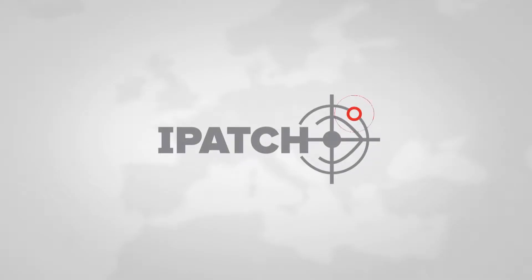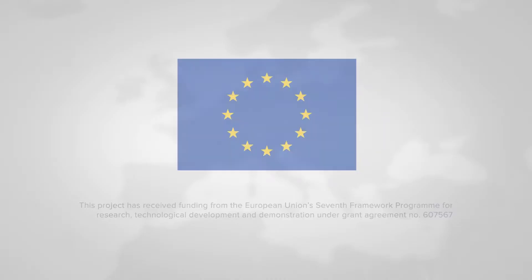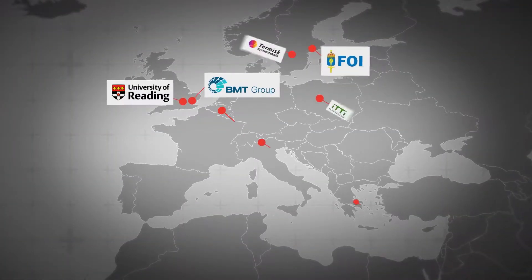The iPatch project was set up to do just this. It's funded by the European Commission's 7th Framework Programme, and is made up of nine partners from across the EU.